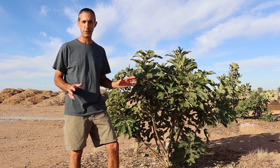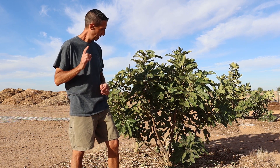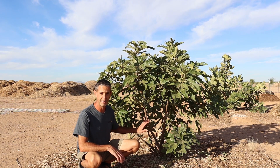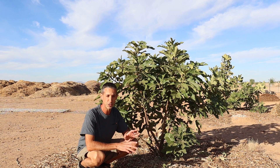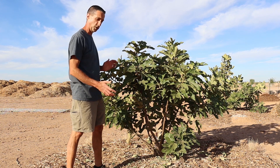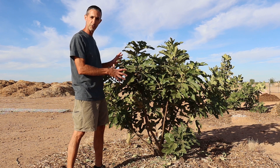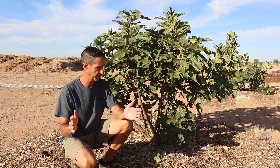What you see behind me here is our Violet de Bordeaux fig. This tree we planted one year ago — almost a year to the date when we planted it. The tree was about this tall and had two branches on it. In one full growing season, this tree is now probably about five feet tall and a good four to five feet wide. So in a single growing season, this Violet de Bordeaux has gone from a one-foot stick in the ground to this beautiful tree. One of the things with this particular variety is it is known for its more compact growth habit.